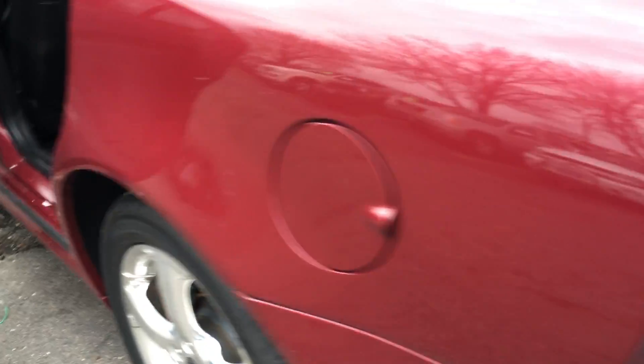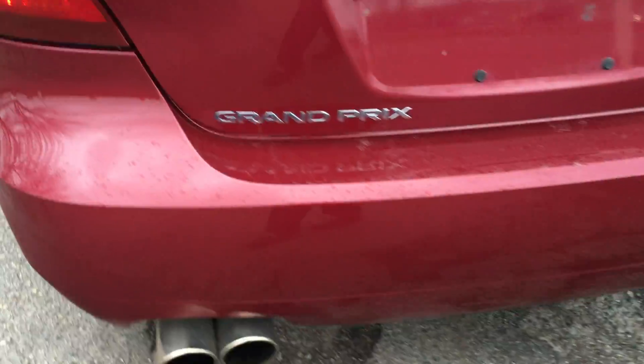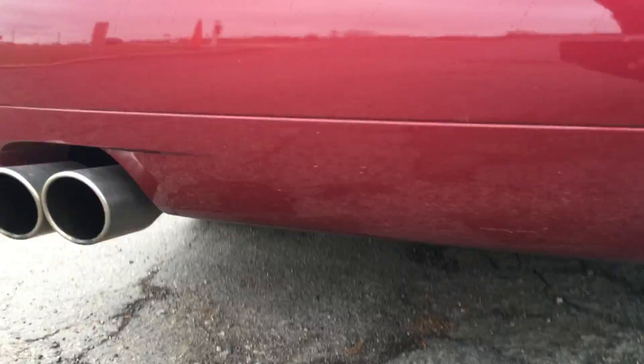We're going to pop the trunk and step on the gas to let you hear the exhaust system. We'll close the sunroof so that we don't get water on your new leather seats. Let's step on the gas and let you hear the exhaust.